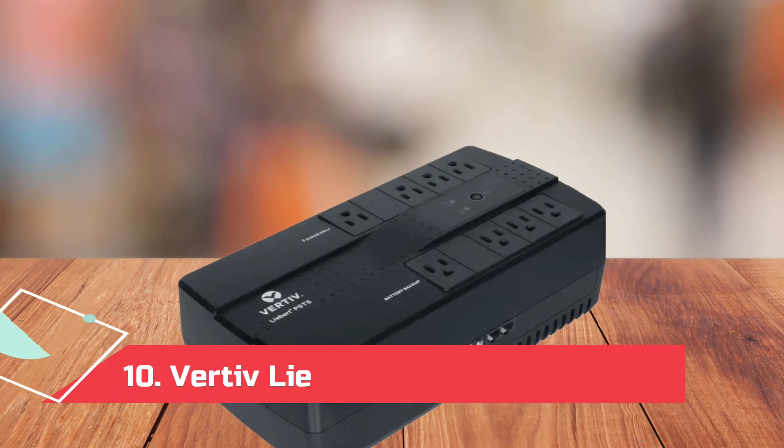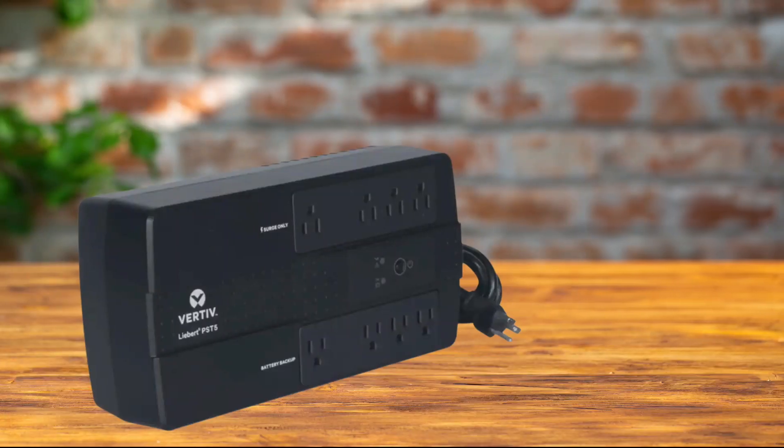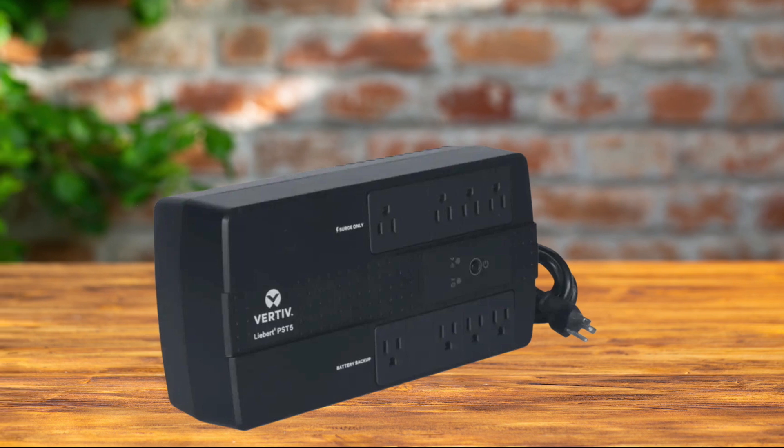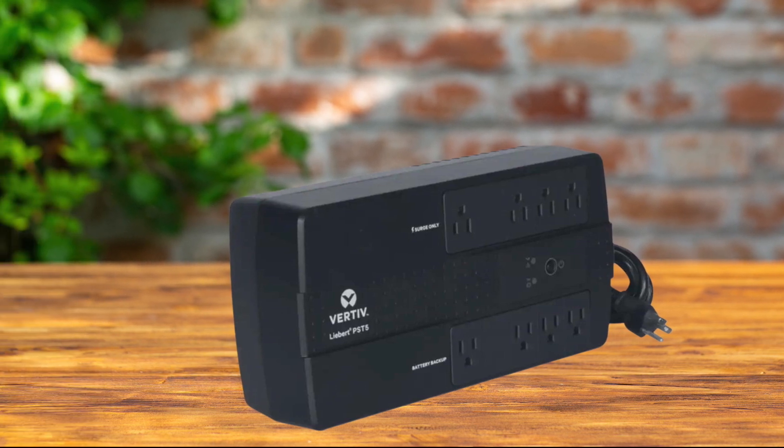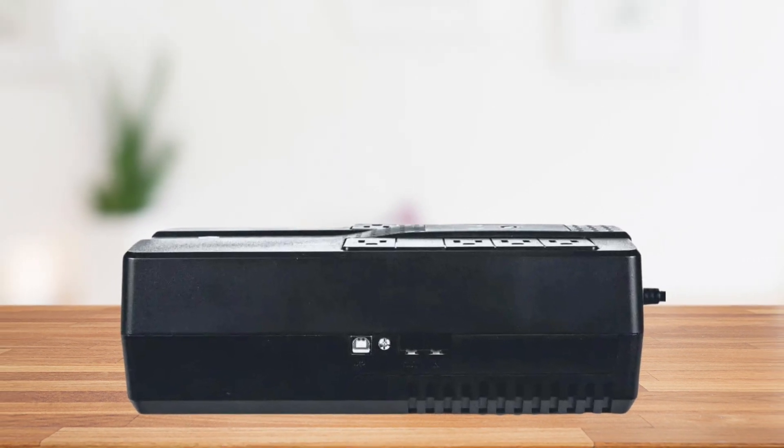At number 10: the Vertiv Liebert UPS Battery Backup. This budget-friendly option is certainly one of the easiest to integrate into your existing home or office setup. The Vertiv Liebert UPS replaces your surge protector without too much investment.